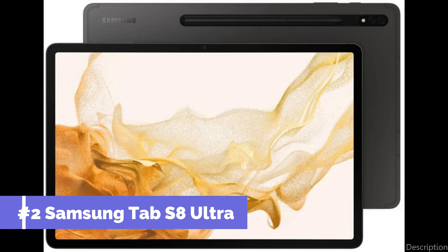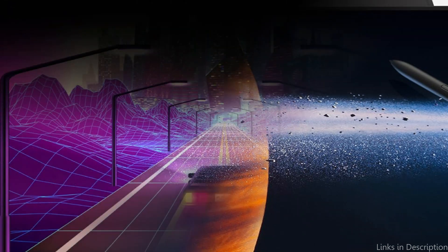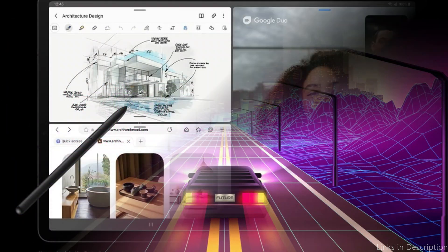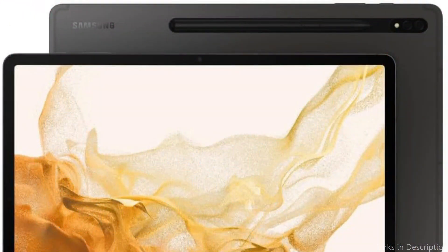On number two, we have the Samsung Galaxy Tab S8 Ultra. For those who desire a large screen and strong processing power, the Samsung Galaxy Tab S8 Ultra is a formidable rival in the gaming tablet market. With its Qualcomm CPU, this gaming beast offers a seamless and highly engaging gaming experience that lets users immerse themselves in high-fidelity games without lag or stutter.